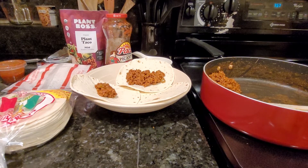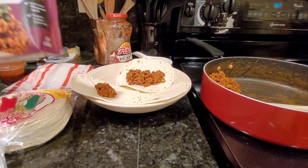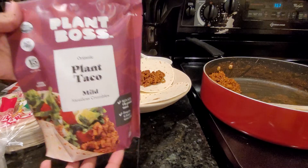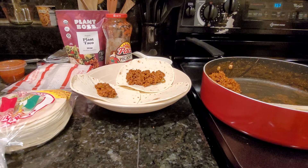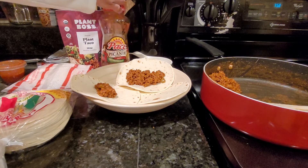I was number seven in line with about five or six people behind me. My daughter — Daughter Diaries, my girl — she said, 'Well, we'll just make our own.' So we used Plant Boss Plant Taco Mild, which you guys have seen in other videos — we've used it for nachos, taco salad, hard shell tacos, and a taco burger. We're going to be using picante sauce, and she added salsa into it.